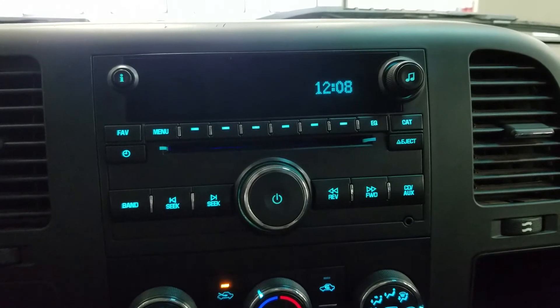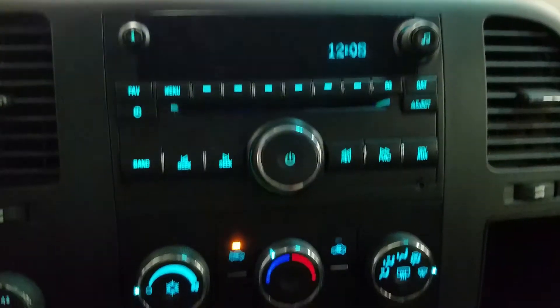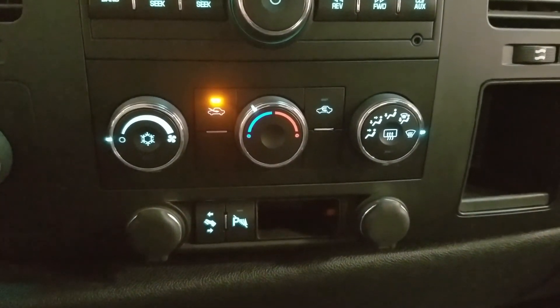Looking ahead you'll see we have our entertainment center which includes AM/FM radio as well as a CD player. Down below we have our climate control area which includes air conditioning and heating for the entire cabin.